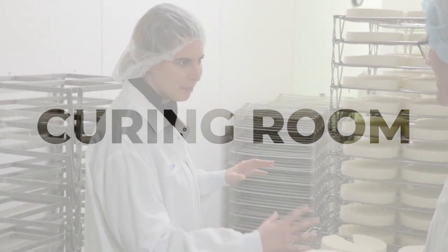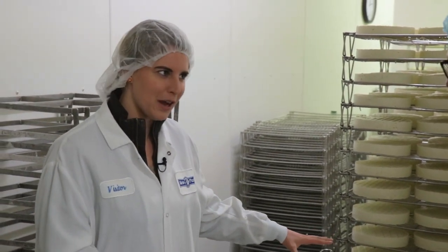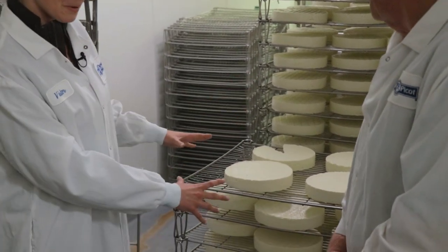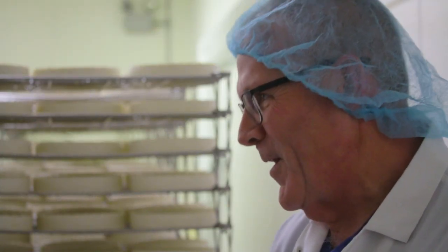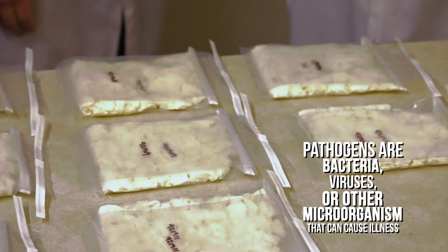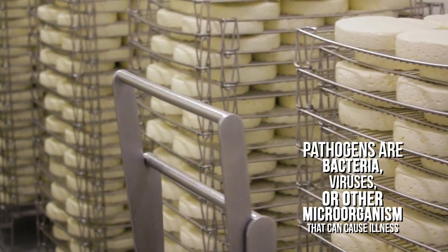It looks like our cheese is hanging out here getting some of the excess brine off. And I noticed there's a little sliver out of this one — is that for me later? Unfortunately, no. That is done by our quality assurance technicians. They take a sample of every vat that we make and send it off to an outside laboratory. All of our cheese is checked for pathogens.